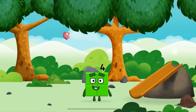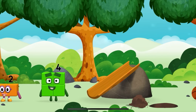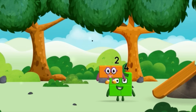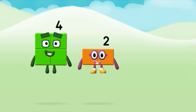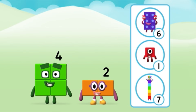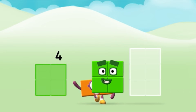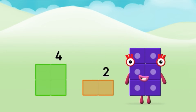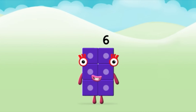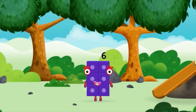The number block was hiding behind a tree! I am one, two, three, four. Four blocks. Do you know which number block you'll make when you add these two number blocks together? Great! Now add the number blocks together. 4 plus 2 equals 6! Super! You made a new number block.